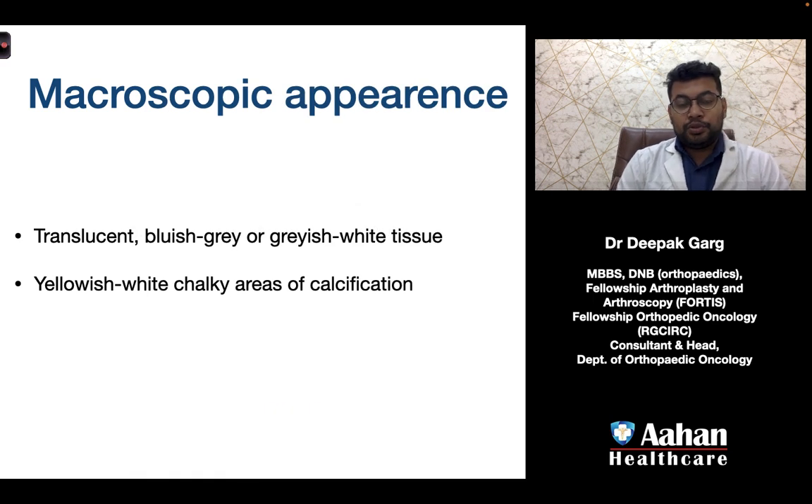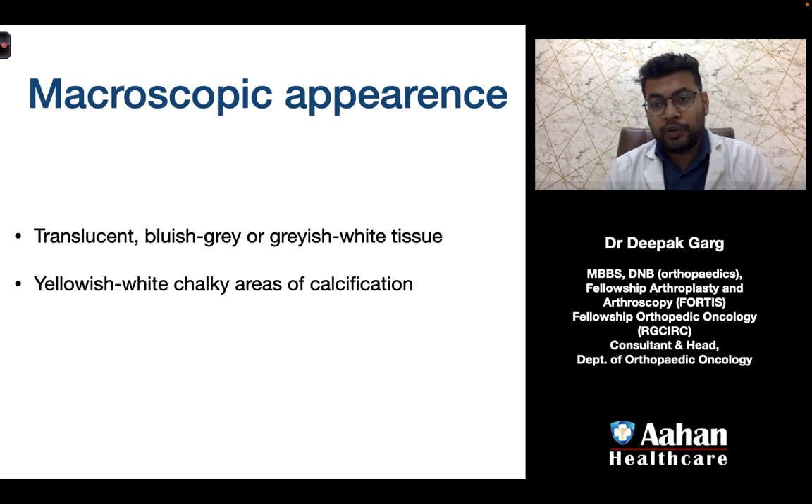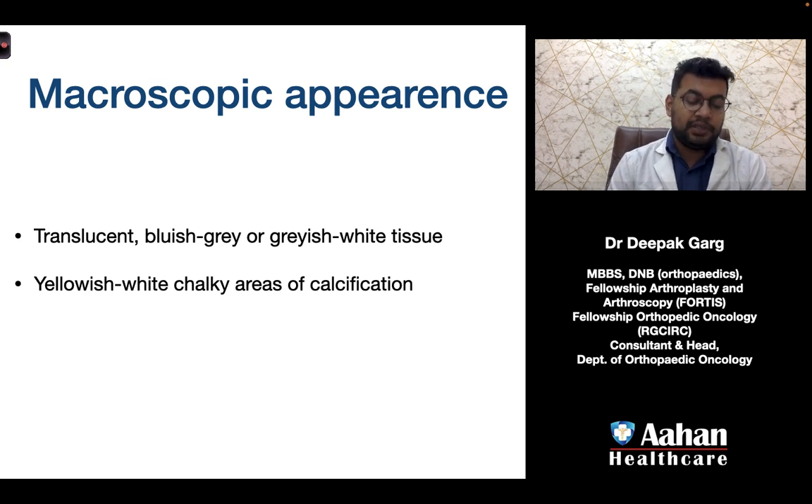When we are confused between enchondroma and chondrosarcoma, the question arises: should we go for biopsy or consider observation? We will discuss when to go for biopsy in a cartilaginous tumor in our next video.